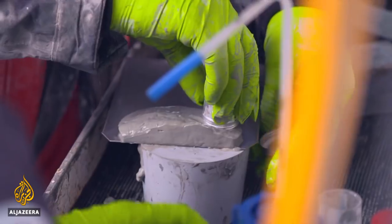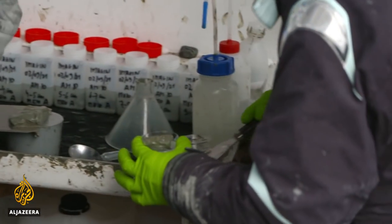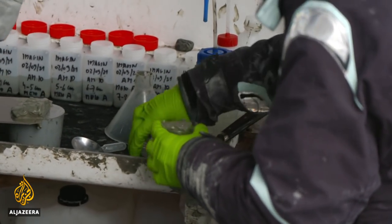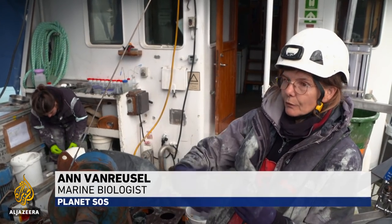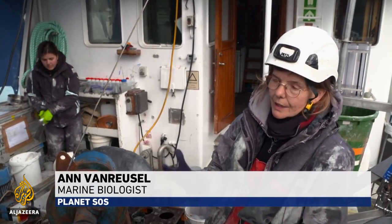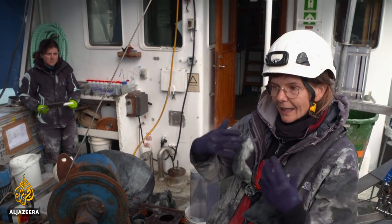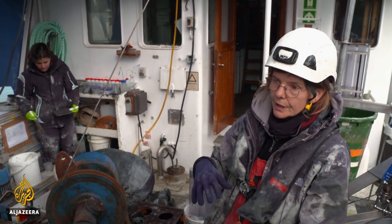It's also important to take core samples from the fjord bed. Everything that happens in a water column at some point ends up at the seafloor, and it's part of your ecosystem, of the food web in those fjords. So at the end we are interested in how climate change will impact the food web of these marine fjords.